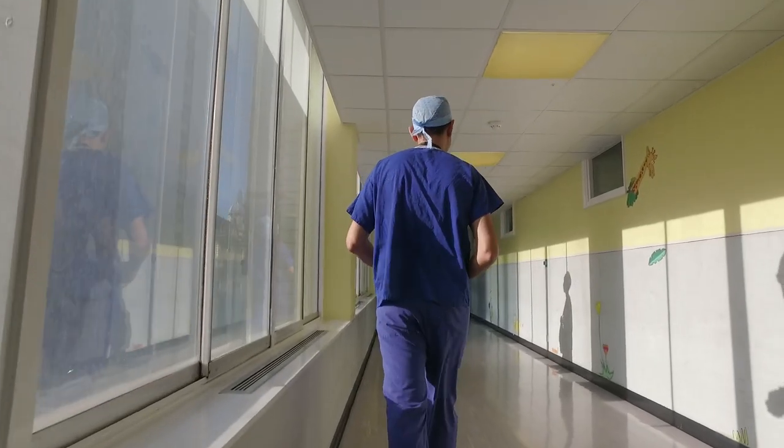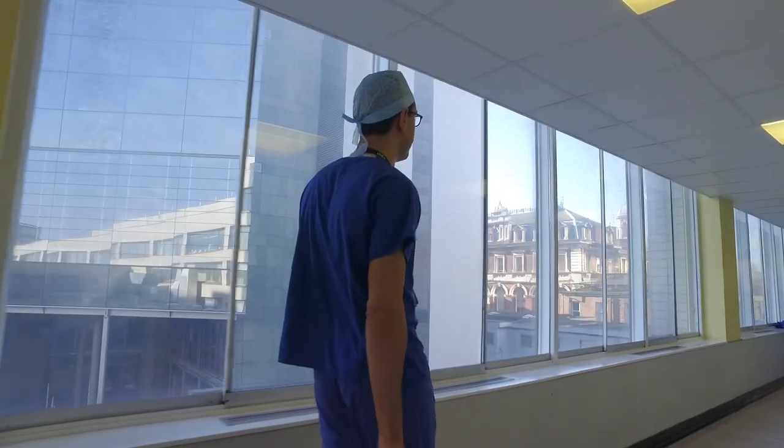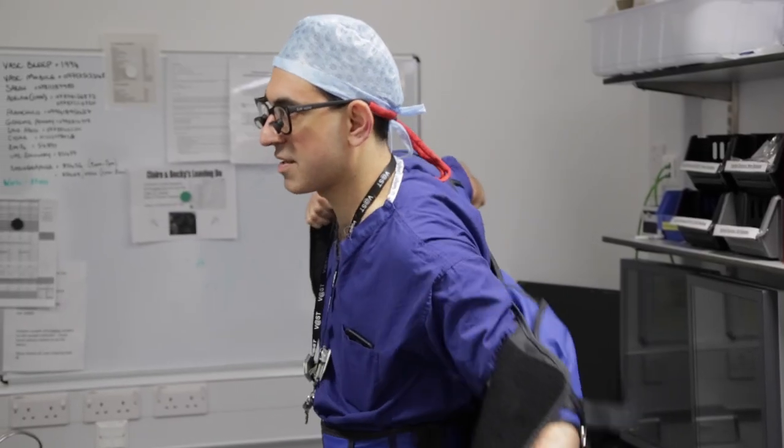My name is Bijan Madurai. I'm a consultant vascular surgeon and a reader in vascular surgery at King's College London and Guy's and St Thomas's NHS Foundation Trust.